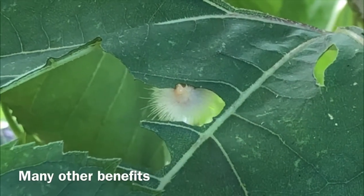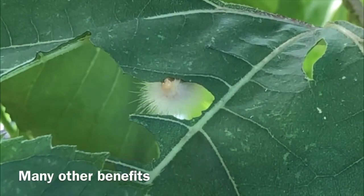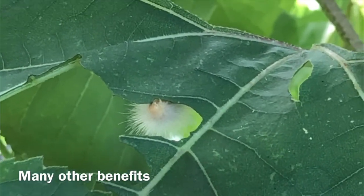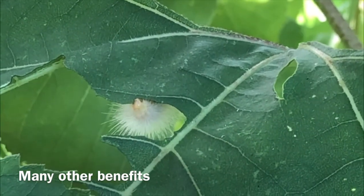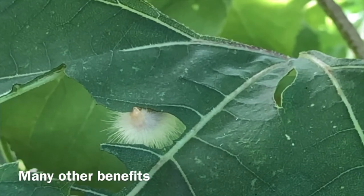There are many other benefits as well, such as providing habitat, providing soil cover and shade, stopping soil erosion, and decompacting soil with their large tap roots.